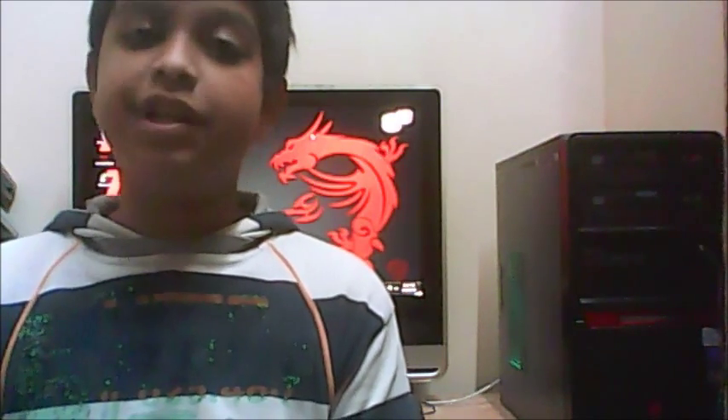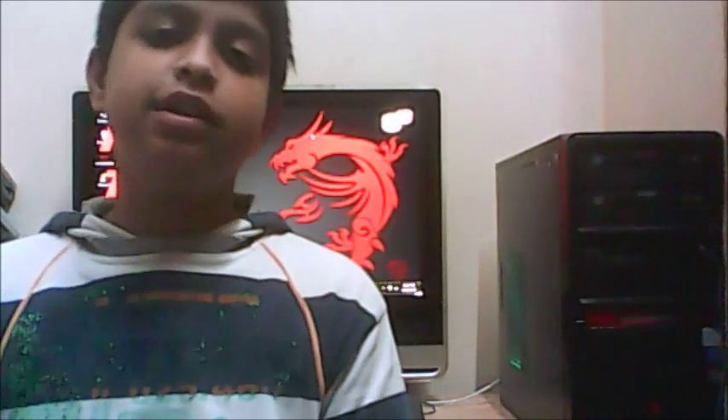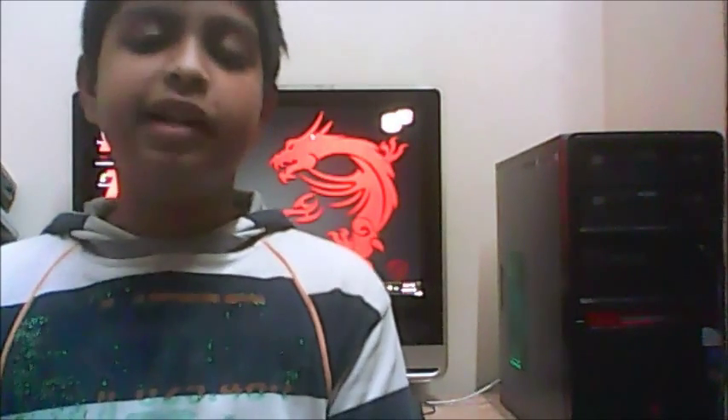How is it going? I am from FutureTech and today I am going to tell you the top 5 graphic cards that you can buy for under $50, and they can also game and do light multitasking pretty well.